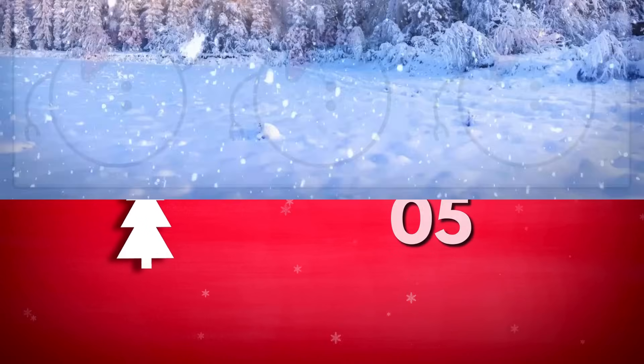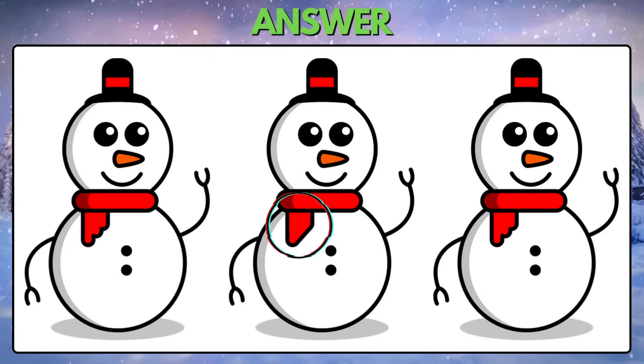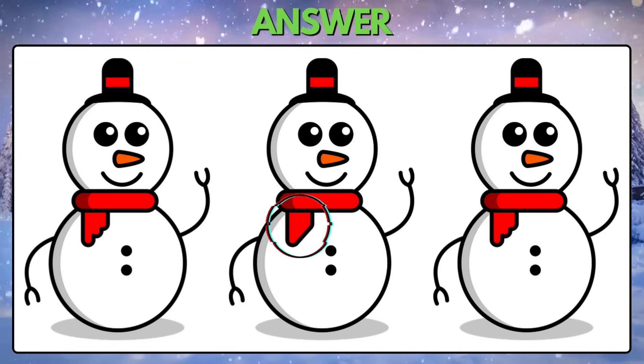Puzzle 5. Which snowman is odd among the three? Easy — the middle snowman has a different scarf.